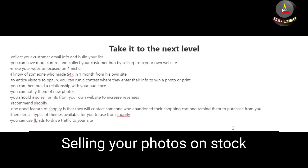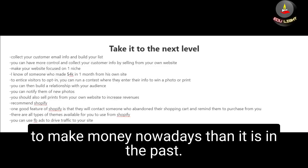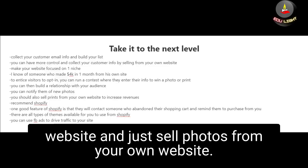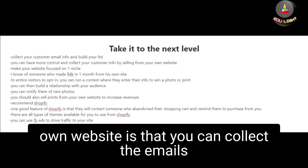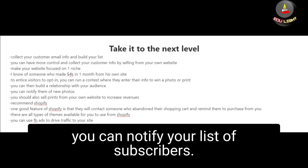Lastly, if you're consistent you'll increase your chances of success — it's best to upload a small amount of photos consistently. Selling on stock photography websites is great, but there is a lot of competition. One way to take your business to the next level is to start your own website and sell photos directly from it. What I like about having your own website is that you can collect the emails of your customers and people who visit, and whenever you have new photos you can notify your list of subscribers.